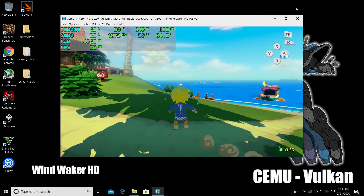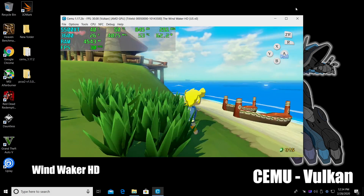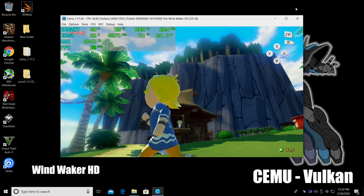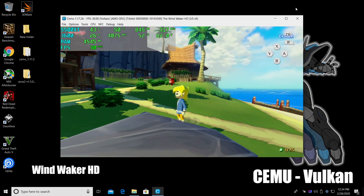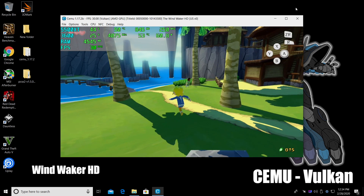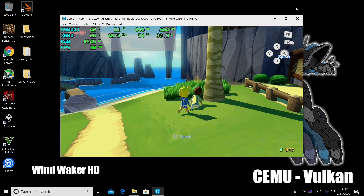Moving over to Cemu, the Wii U emulator. Got the Vulkan backend going here with the newer builds. It works great with these AMD cards, and if you're on one of the newer builds and lacking in performance, check the backend you're using. Definitely enable Vulkan for AMD GPUs — it makes a world of difference.